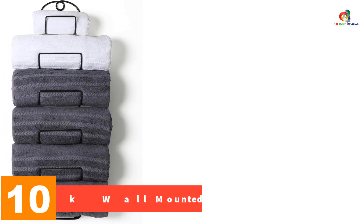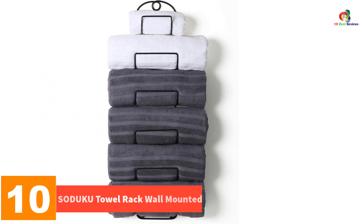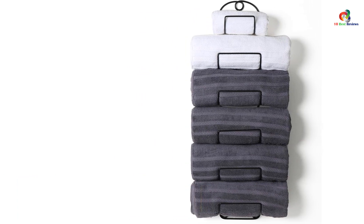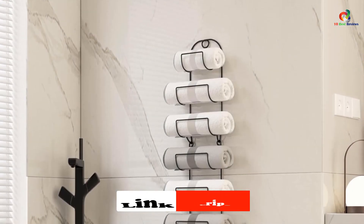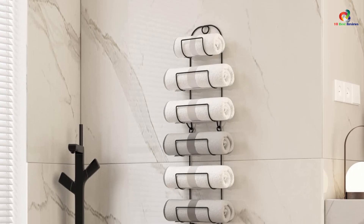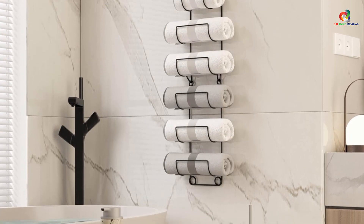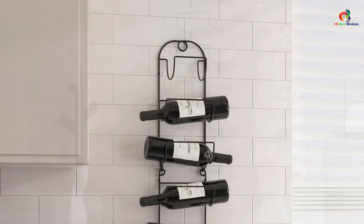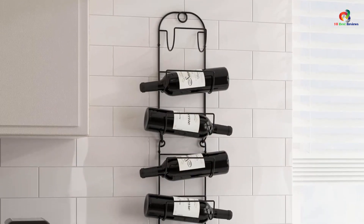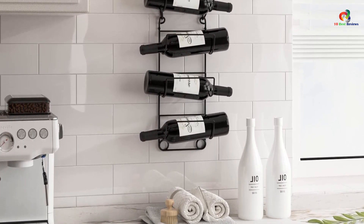Starting at number 10, we have the SOD UKU Towel Rack Wall Mounted. This stylish and practical towel storage solution features six different levels, allowing it to hold towels of various sizes and maximize bathroom space. The durable metal wire holder is rust-resistant and easy to install, with the option to hang it over the door or mount it on the wall. It can also function as a wine bottle holder. SOD UKU is a professional home storage and decoration company offering top quality products and excellent customer service.